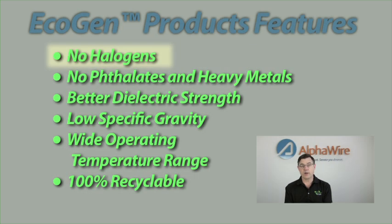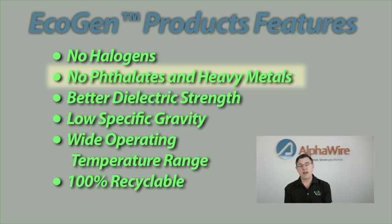First, it is halogen free. Halogens are part of a chemical family that when burning in a fire produce acid gases. That's a bad thing, so being halogen free is a definite advantage of EcoGen. They also contain no phthalates or heavy metals. Both of these are increasingly coming up on a list of banned or restricted chemicals, so being phthalate free makes it very good for a lot of applications, including medical.